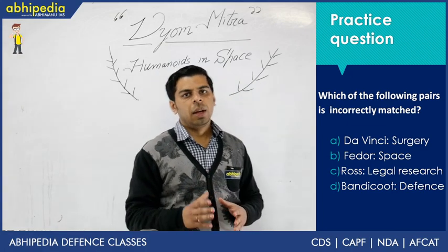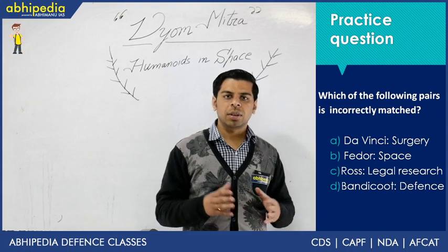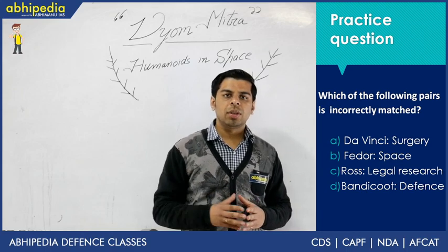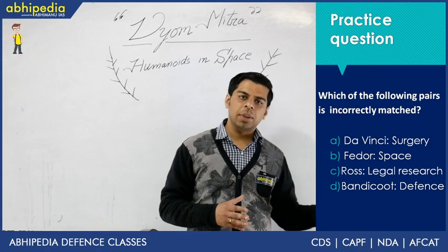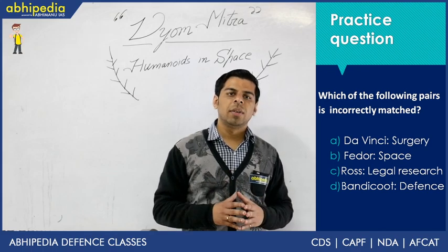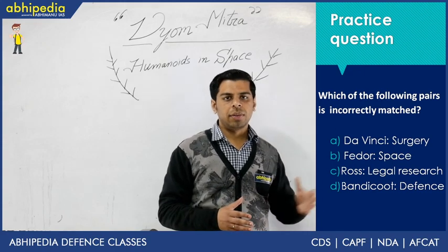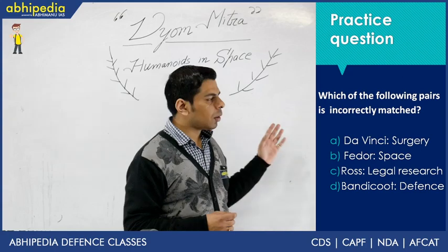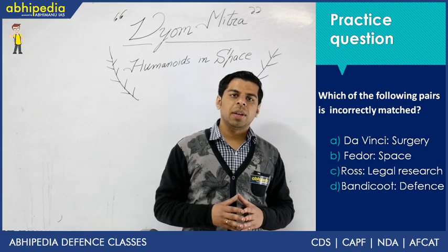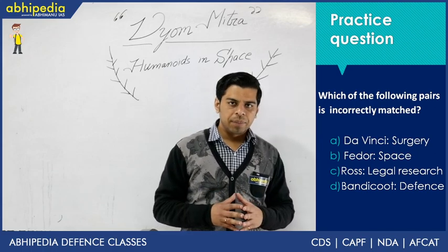The first option is Da Vinci — used in robotic-assisted surgery. Though you might think it's related to painting, Da Vinci did extensive research on human anatomy, hence the name. It is already used in AIIMS, PGI, and other private hospitals, so this is a correctly matched pair. The second option is FEDOR — related to space, sent to the International Space Station in August 2019 — also a correct match.